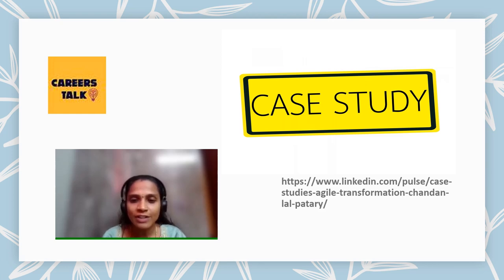Hi all, good morning and good evening friends. Welcome to Careers Talk. My name is Deepika and I'm working as a Scrum Master. In today's session I'll be talking about a case study I found on LinkedIn, shared by Chandan Lalpatri. The link to the case study is in the slide — please do refer for more information. I would like to thank Chandan for this case study, as working through it gave me a better understanding of the migration process. Thank you also to Sunan for your help and feedback.